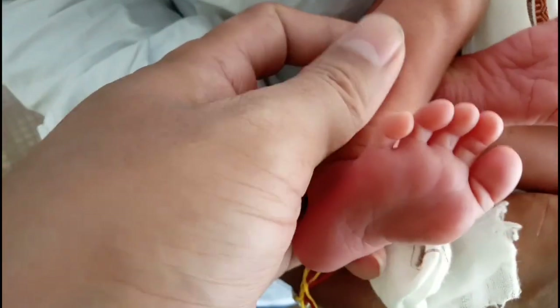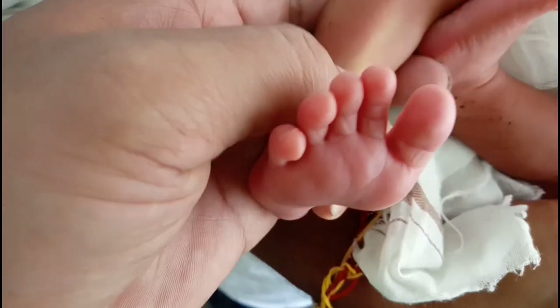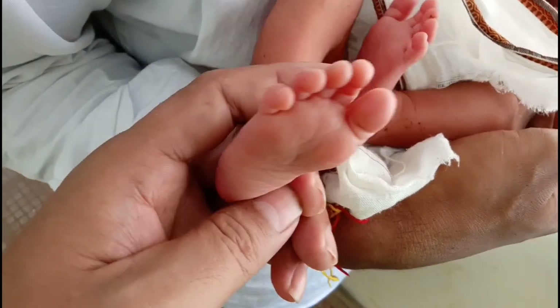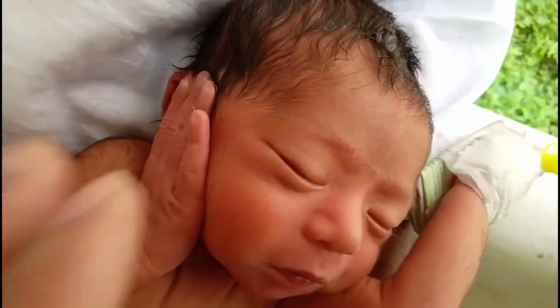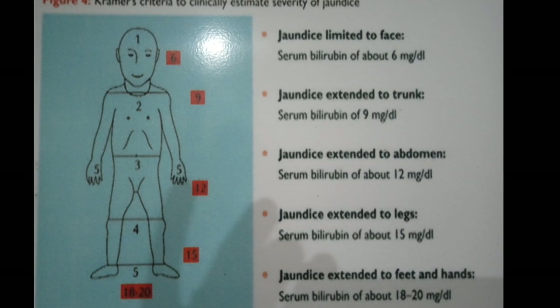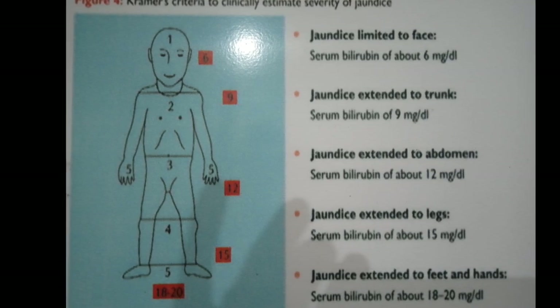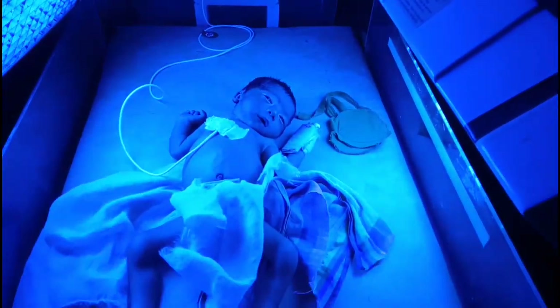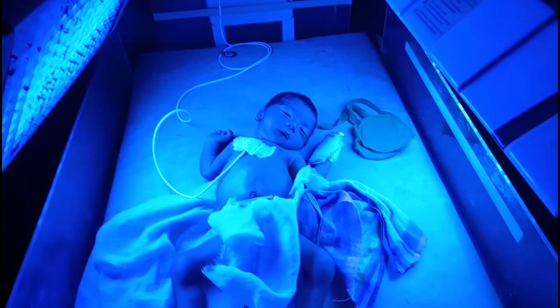In this low birth weight baby, we sent a blood sample to the laboratory and the result showed a serum bilirubin level of 13.6 mg/dL. As he is a low birth weight and preterm baby, we decided to put him under blue light. Blue light of wavelength 450 to 490 nanometers has the capacity to heal neonatal jaundice.